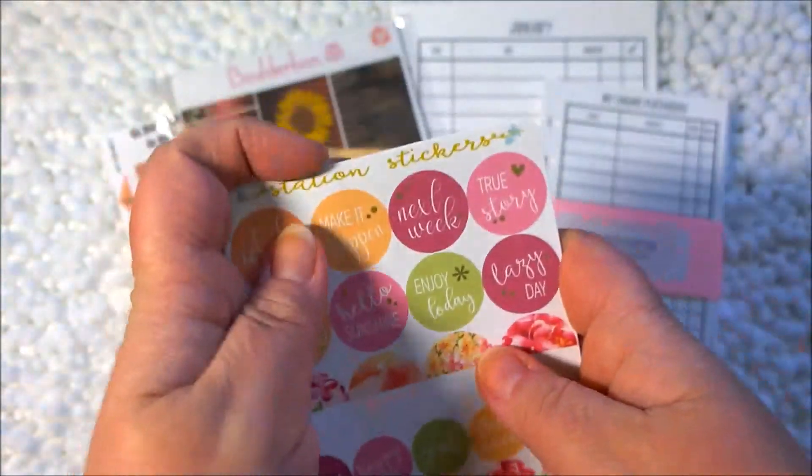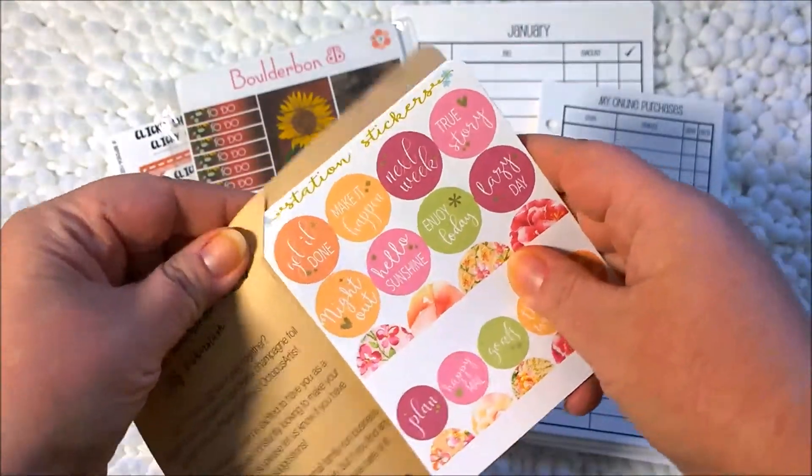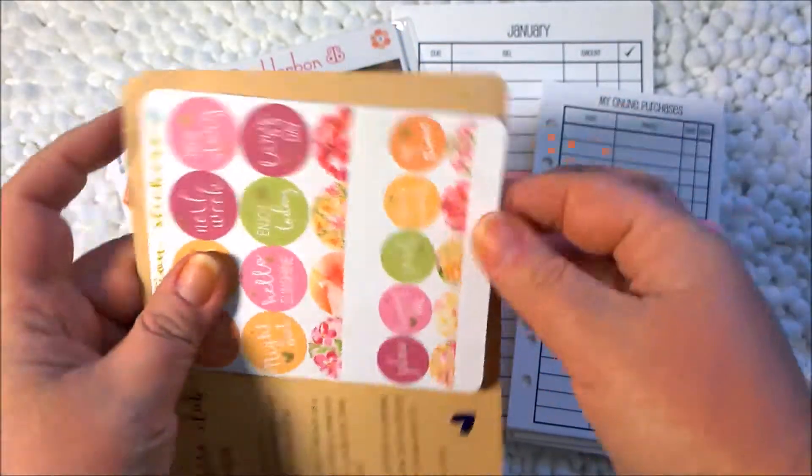So this is Station Stickers. I highly recommend this shop. I feel like it's a good value for my money.